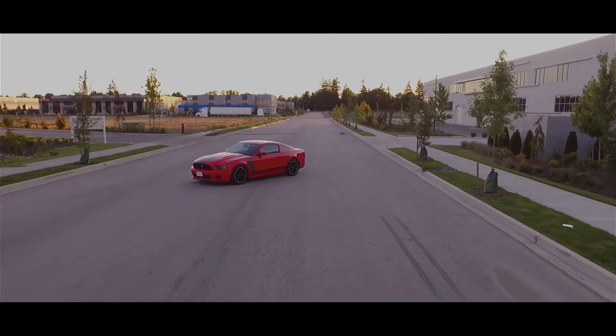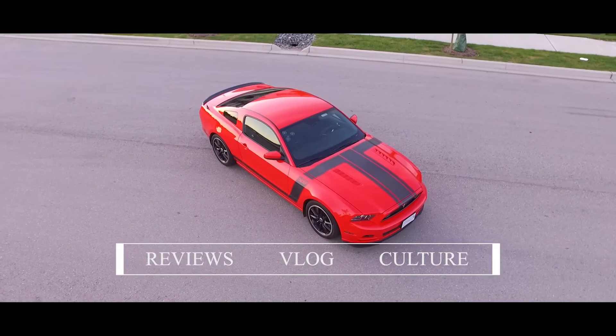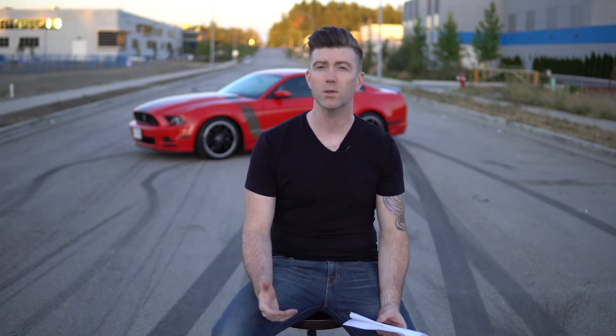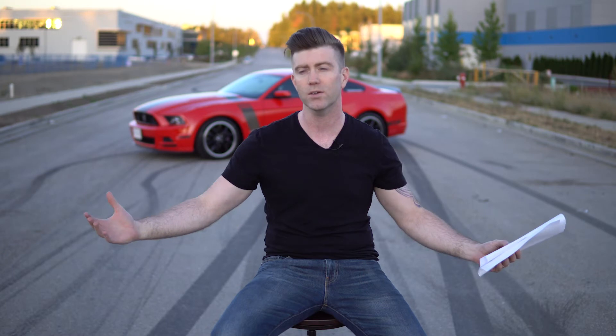Alright guys, today I thought I'd try something a little bit new and actually do a Q&A for you guys, because a lot of you guys have been asking me questions on social media — whether it be Facebook, the Boss 302 forums, directly on the YouTube channel, or on Instagram. So I decided, let's do a video and condense some of the most commonly asked questions into one video, and hopefully I can answer some of them for you guys.